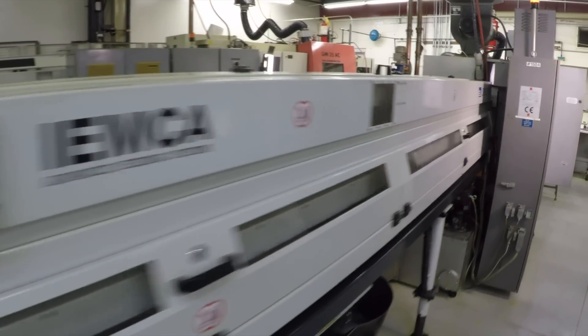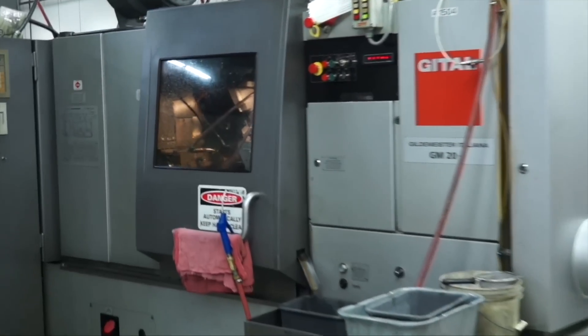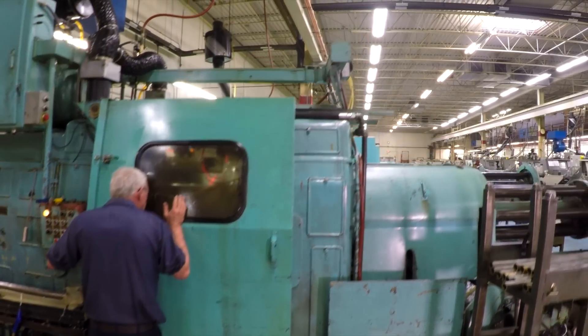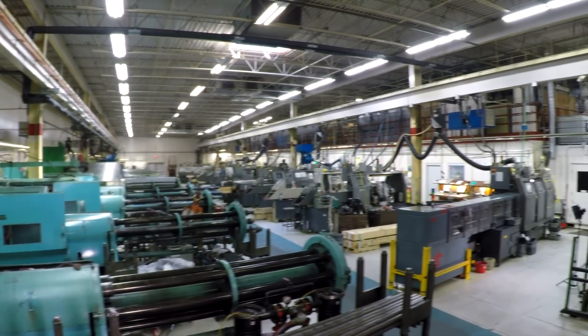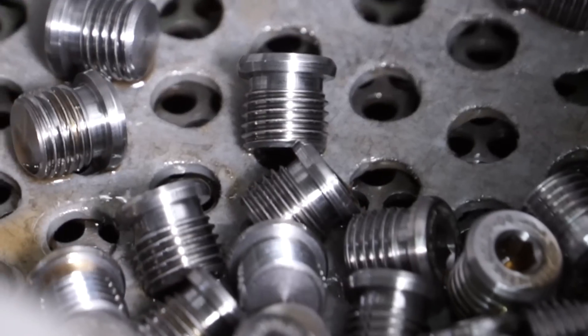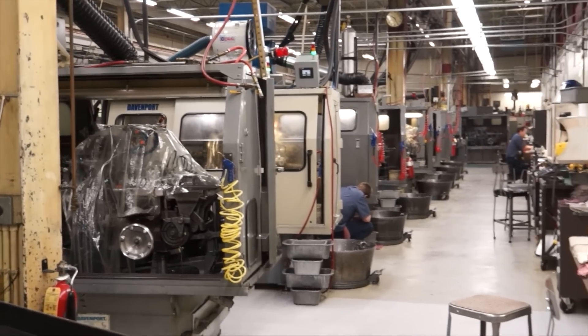In our Swiss department we run Citizen and Sagami machines up to 32 millimeters — we've recently acquired a new one and have another on order. In our screw machine department we go up to two and five-eighths inches in diameter, which is pretty big in the screw machine world, and we go from one spindle up to eight. There's no single element in making a great part — it's a collective of many elements combining into one to provide an outstanding process generating an outstanding part. And that's what you can expect from Roberts Automatic.